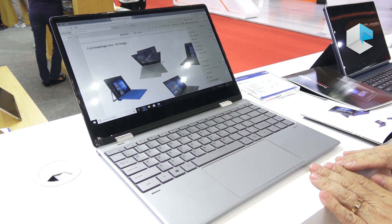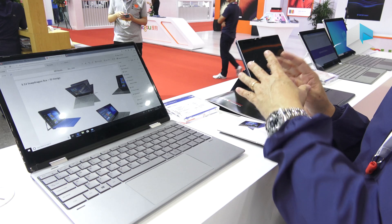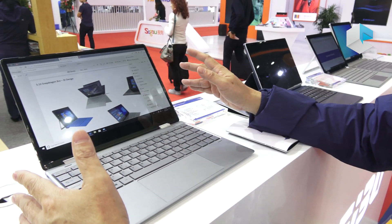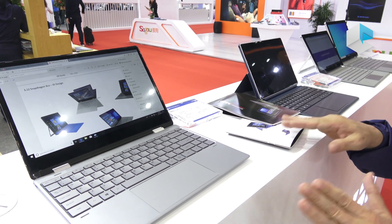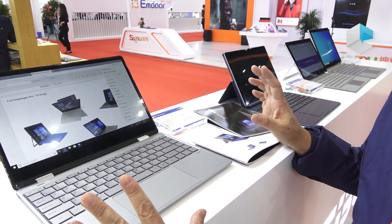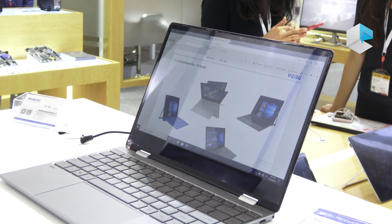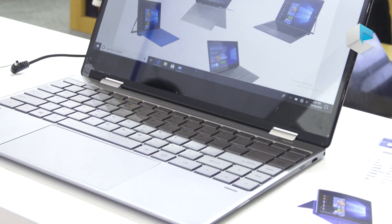Our company has a full range of products, including tablets, kickstand design, yoga design, as well as traditional clamshell design. So we have the full range of form factors with Qualcomm solutions, and most importantly all these products come with LTE built in.